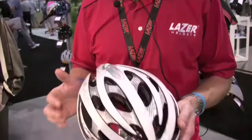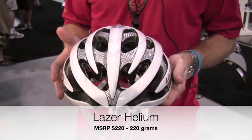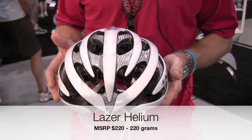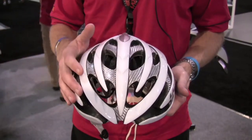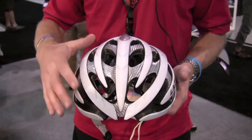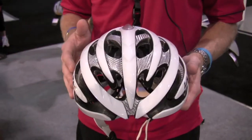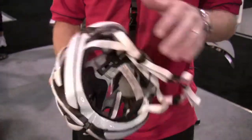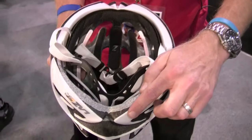First is the Helium. This is our new high-end road helmet for 2010. Cosmetically very similar to our successful Genesis helmet, with a slightly bigger shell and slightly bigger air vents on the helmet, so ultimately there's less material and better airflow through the helmet to keep the head cool.